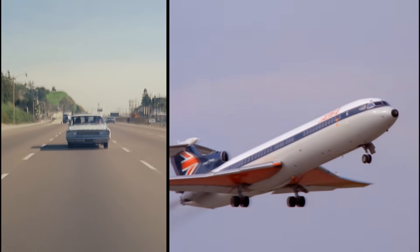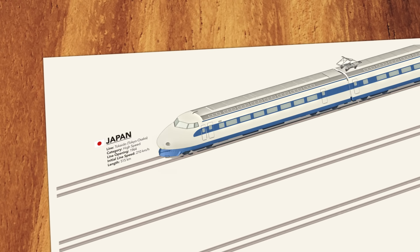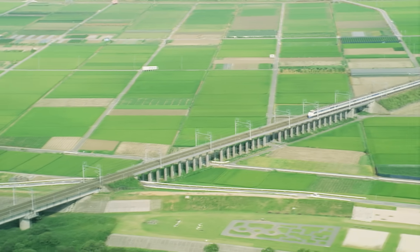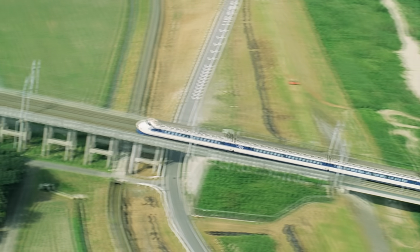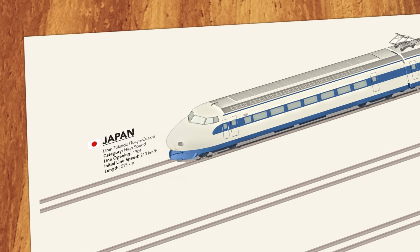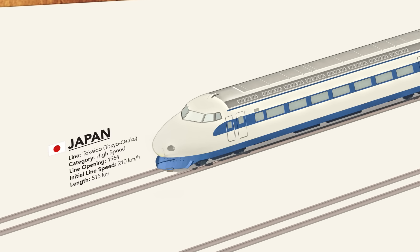If British Rail was going to compete in this new era, they'd need much faster trains. Because elsewhere in the world, high-speed rail was proving that it could win back passengers. Japan's new bullet trains were an instant success, carrying over 100 million passengers in just the first three years of service. But high-speed trains need special tracks — long straight sections of rail and gentle curves. To get their bullet trains to work, the Japanese built an entirely new high-speed rail line, constructing thousands of bridges and tunneling right through mountains.